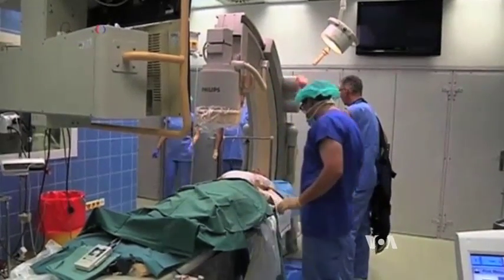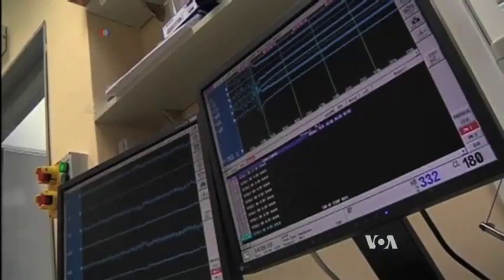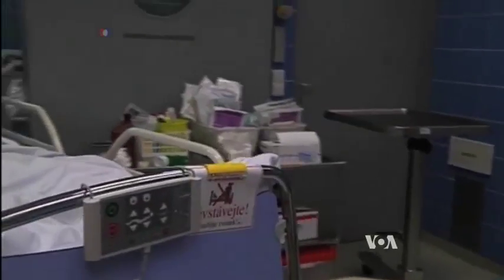Sepsis can be triggered by pneumonia, surgery, even childbirth. Symptoms include fever, increased breathing, and confusion.